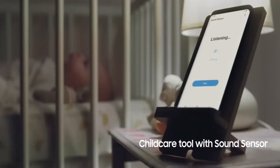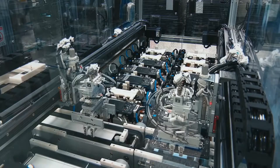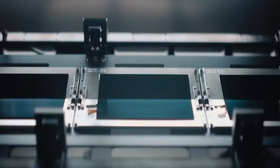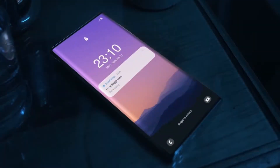Speaking of the under-display camera, if Samsung decides to equip the Galaxy Note 21 Ultra launching later in the year with this technology, then this is what it will end up looking like. In an official video, Samsung showcased a handset that looks like the Galaxy Note 20 Ultra with that boxy design, but there's no hole for the front-facing camera.